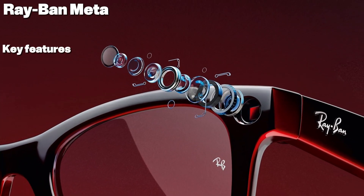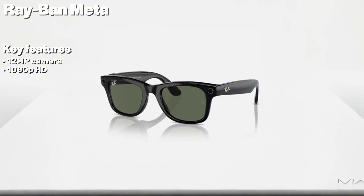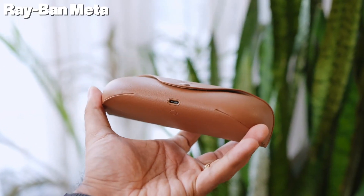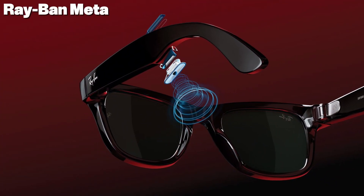Camera and video: equipped with a 12MP camera, you can take high-quality photos and record 1080p HD videos up to 60 seconds — perfect for travel vlogs, quick reels, or snapping candid shots in the moment. Audio: open-ear speakers provide rich, immersive sound while keeping your ears free.